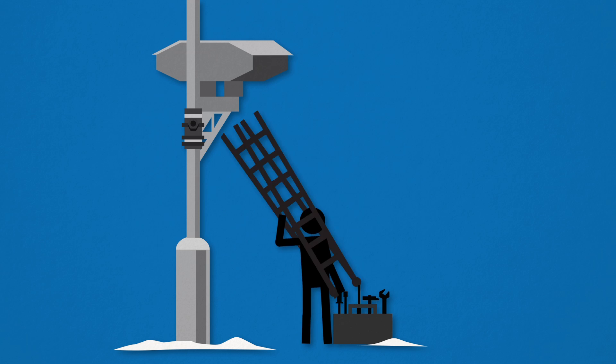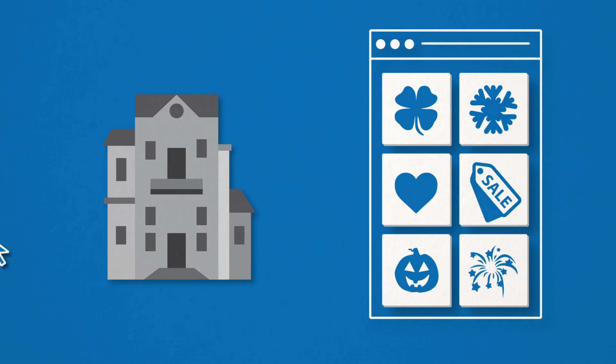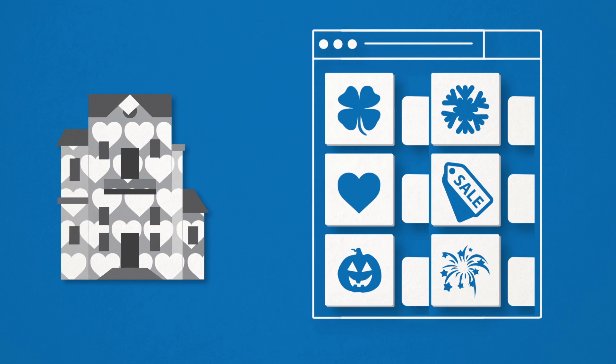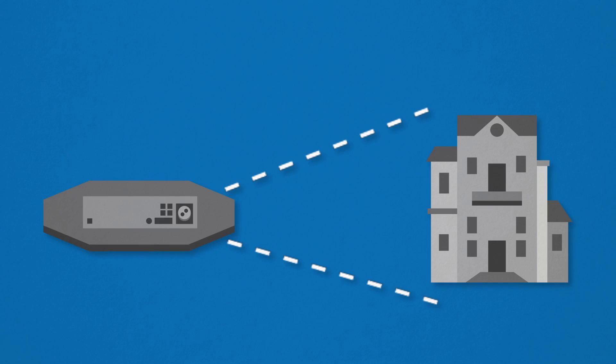Once you have Typhoon installed, it starts scanning your building and sends your facade like a canvas to your devices. Now, just choose your favourite motif and place it. Provided in our Lumi catalogue, you can choose from a number of different animated motifs.